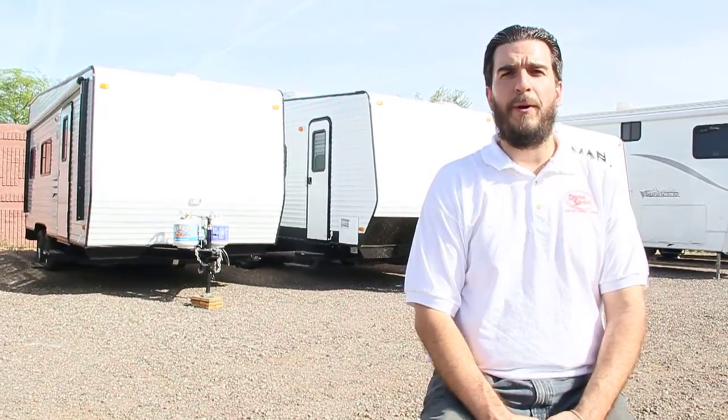Hey folks, it's Tom with Dunesport. I'm actually sitting down in front of some of our toy haulers, our custom-built toy haulers here. I want to talk to you a little bit about one of the styles of trailers that we do, and that is an accessible style of trailer — a handicapped wheelchair accessible type of trailer.